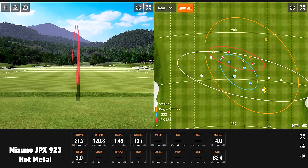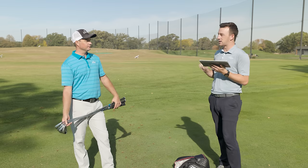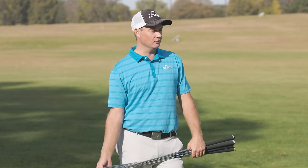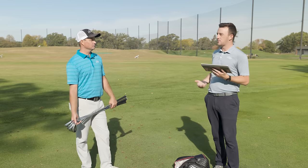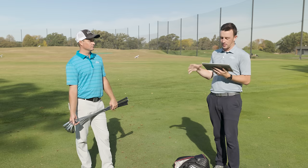Those last two clubs were really good. All right, so Thomas, first of all we should clarify — same shaft and golf ball for all these shots, right? Yes — Project X 5.5 for this test, so all the exact same golf shaft and the exact same premium golf ball, so all the numbers should be pretty consistent.